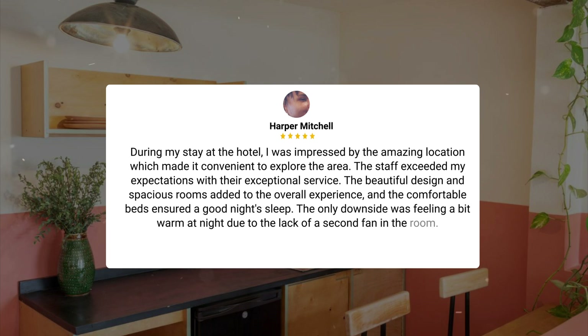During my stay at the hotel, I was impressed by the amazing location which made it convenient to explore the area. The staff exceeded my expectations with their exceptional service. The beautiful design and spacious rooms added to the overall experience, and the comfortable beds ensured a good night's sleep. The only downside was feeling a bit warm at night due to the lack of a second fan in the room.